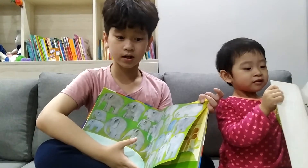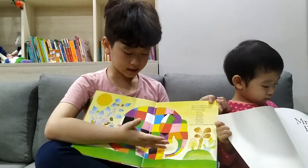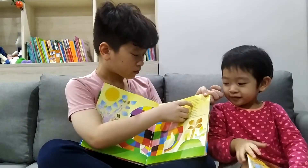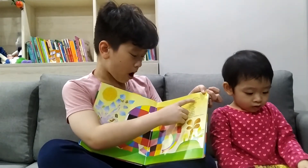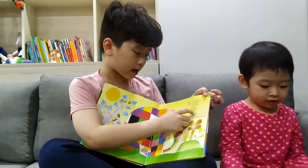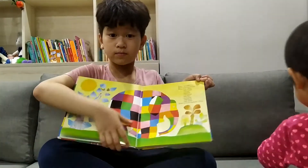You know what Elmer looks like. Here's Elmer. Elmer is covered with colors — yellow, orange, red, pink, purple, blue, green, black, and white, and even more colors. There couldn't be more colors than that.